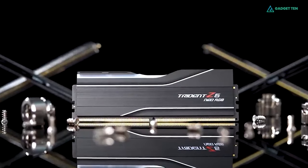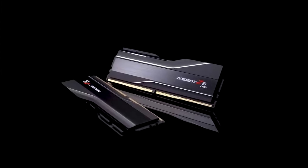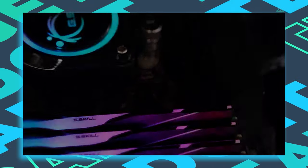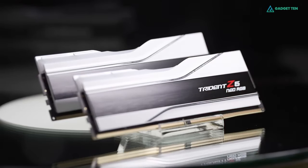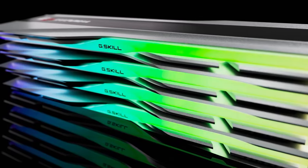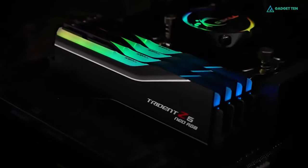Incorporating hypercar design elements, the Z5 Neo RGB features a sleek and futuristic exterior with a black brushed aluminum inset into a matte black or white body, precision CNC highlight stripes, and a translucent light bar optimized for smooth RGB lighting — making it ideal for a multitude of PC build themes. Overall, the Trident Z5 Neo RGB is the ultimate memory series for a new AMD Ryzen setup, offering exceptional performance and ample capacity.